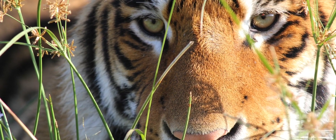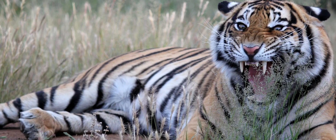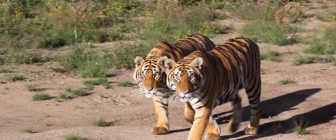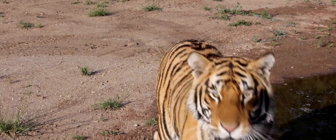They're ambush predators. What they do is walk along these drainage lines, make use of the watered areas — they're in the water constantly. They're playing, they're fighting, they're doing what tigers are supposed to do.